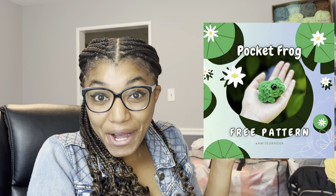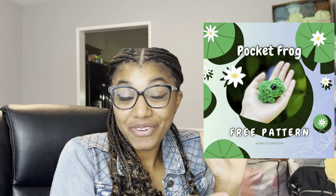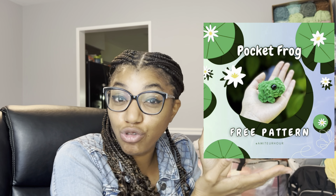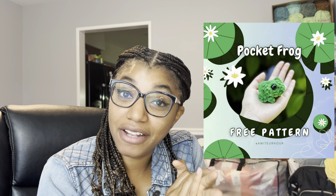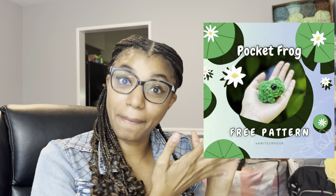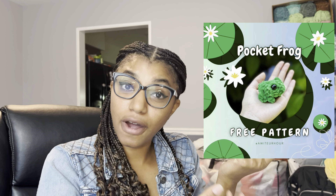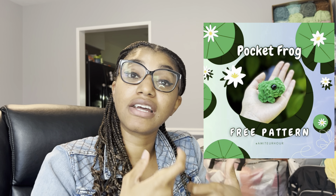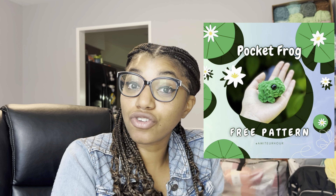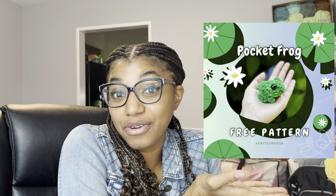The next one we're looking into is this pocket frog by Amateur Hour. It's a unique twist — it's not the leggy frog or the chubby frog we're all used to. It gives more of a realistic approach to the frog pattern. I thought this would be perfect for my pattern roundup because it's unique enough in its realistic look that many of your customers are going to be drawn to it and want to have that for themselves. So why not make that pocket frog?